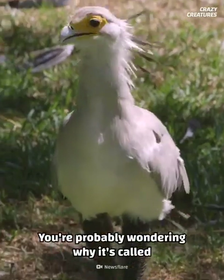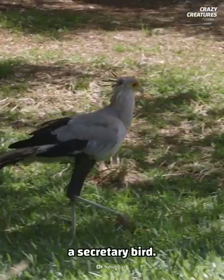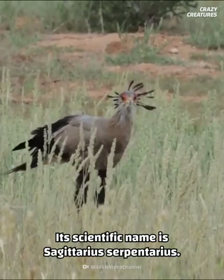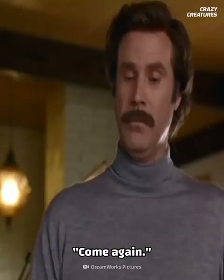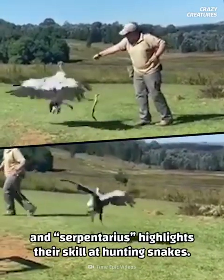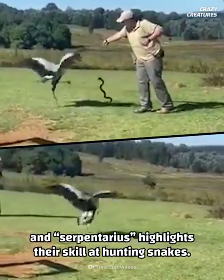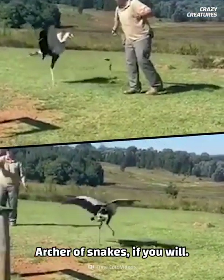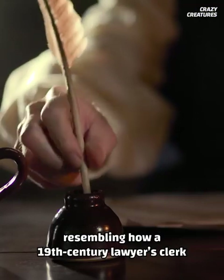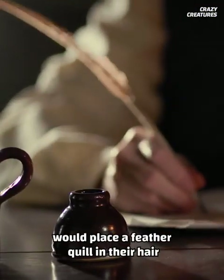You're probably wondering why it's called a secretary bird. There are a couple of theories. Its scientific name is Sagittarius serpentarius — Sagittarius is Greek for archer, and serpentarius highlights their skill at hunting snakes: archer of snakes, if you will. Another theory is their head crest feathers resembling how a 19th century lawyer's clerk would place a feather quill in their hair while writing.